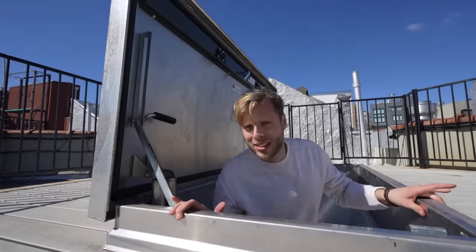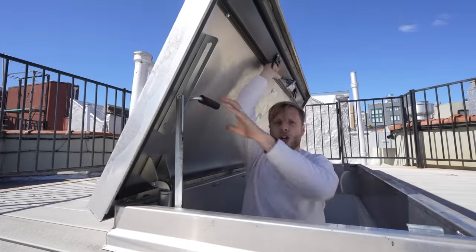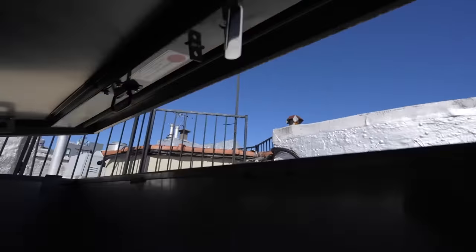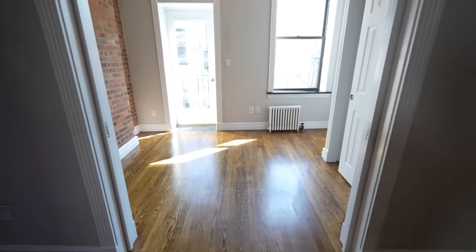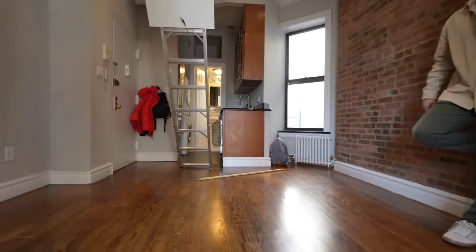Now if you're worried about security, these things can only be opened from the inside. Once you close them by pulling on this handle, they lock — at least they're supposed to. Let's go for $4,200. It's a sunny little one-bed. The living room is 11 feet by 12 feet, pretty decently sized.